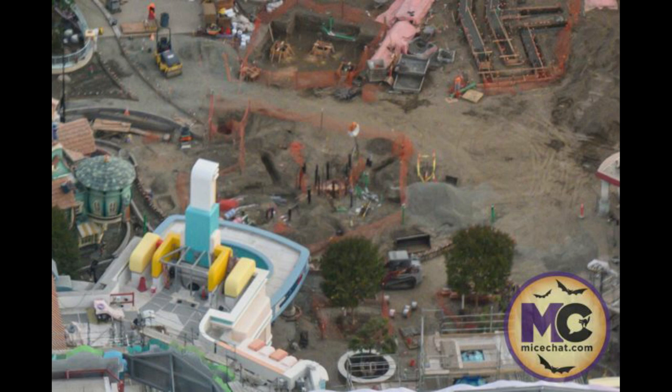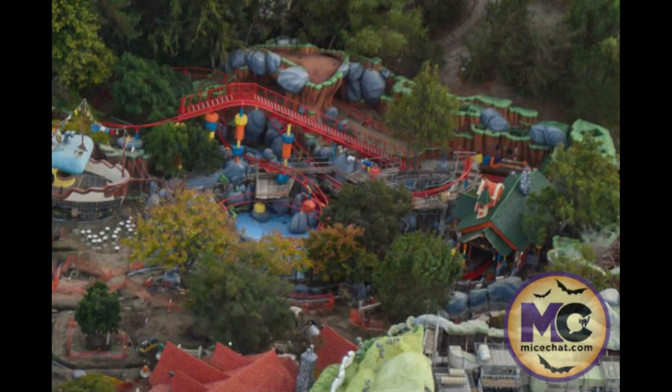We'll have a brand new queue layout that will be 100% different from Florida's version, which is pretty cool. This is kind of the center of the land right here, and a lot of it is under construction — a lot of pits, a lot of stuff being dug up and torn up. That large pit over there might be for the tree for the Centennial Park, which will have a winding path around it. There's Goofy's house over there.